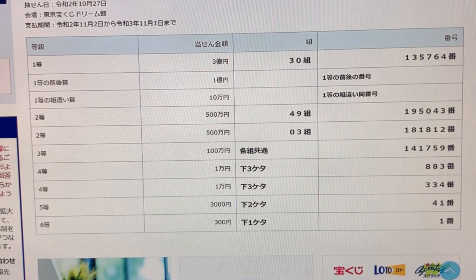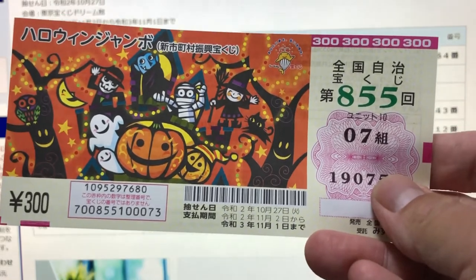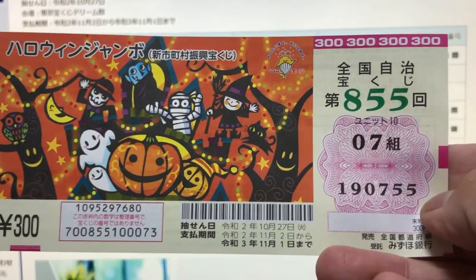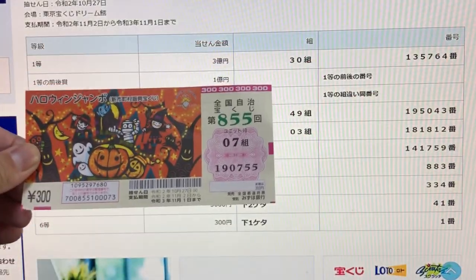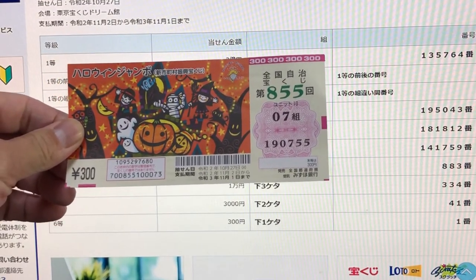So let's check it. This is my ticket — Halloween Jumbo regular. My grouping number is 07. My actual numbers are 1 9 0 7 5 5. Okay, let's see. Looking at the top: 30 — nope, I didn't win that one.